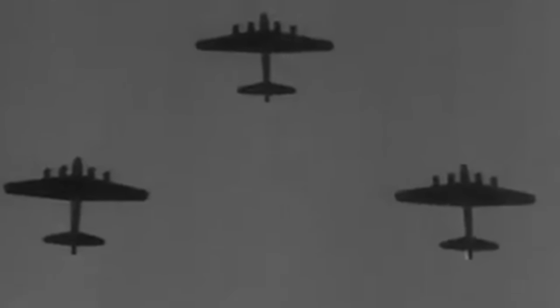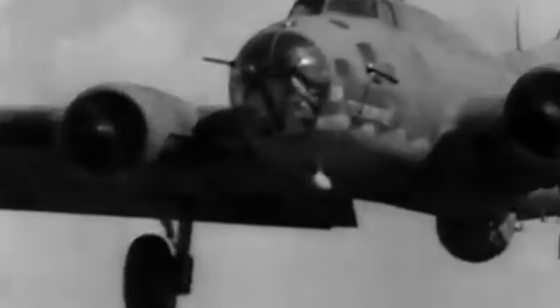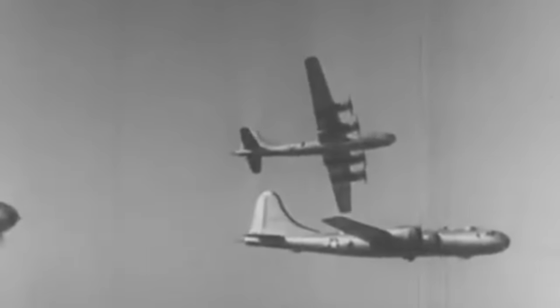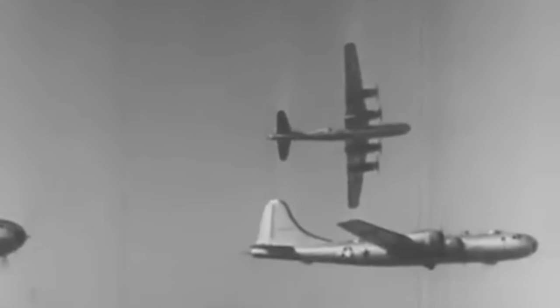Most people know about the B-17 Flying Fortress and the numerous missions flown by this plane during the Second World War. The other famous heavy bomber of the war was the B-29 Super Fortress, which is perhaps best known as the aircraft which dropped the atomic bombs on Japan.